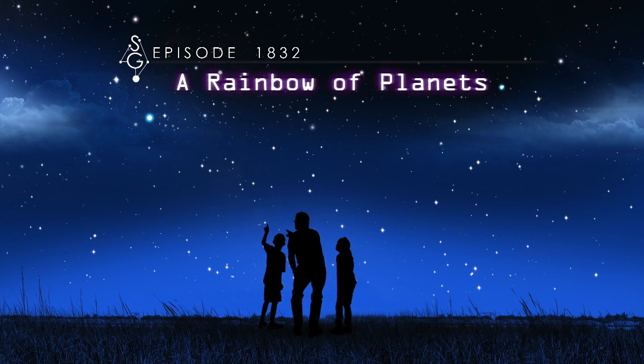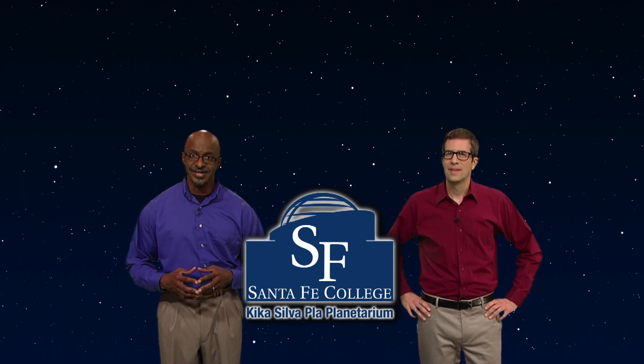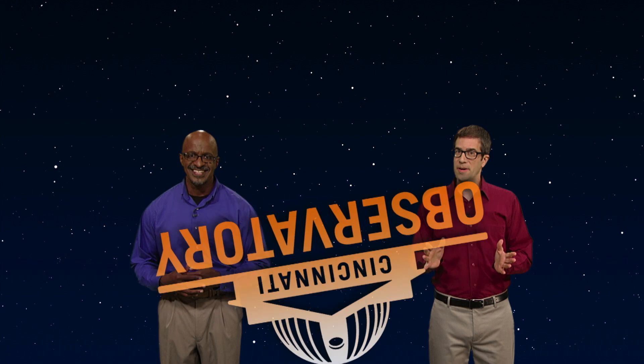A rainbow of planets — welcome to Stargazers. I'm James Albury, director of the Kika Silva Planetarium in Gainesville, Florida, and I'm Dean Regas, astronomer for the Cincinnati Observatory. We're here to help you find your way around the sky. I think the best way to really get into astronomy is by discovering the planets, and this month it's super easy.